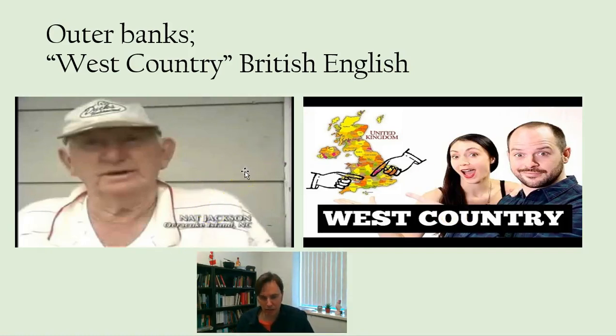If you go into the PowerPoint — I'm not going to give you a video within a video, I call it HGL-ception — but if you go in, you can click both of these and learn about the West Country dialect and hear its resemblance to samples of the Outer Banks speech.